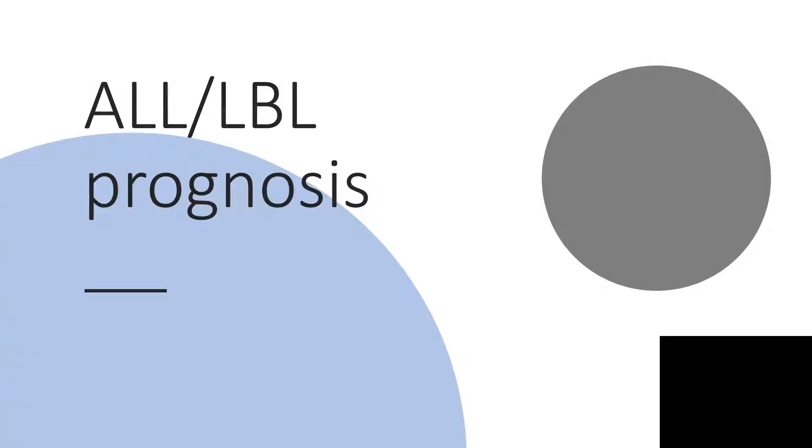Hi everyone. I want to talk about acute lymphoblastic leukemia and lymphoblastic lymphoma prognosis. For you to enjoy this, please kindly watch my other presentations on ALL and LBL.